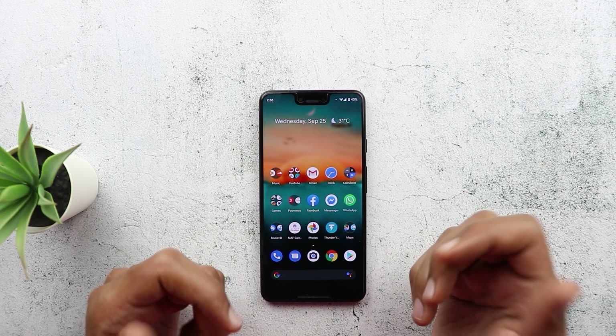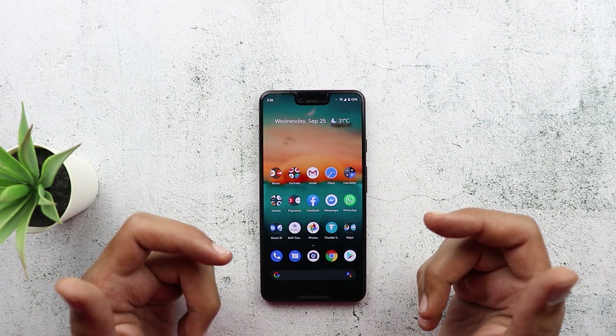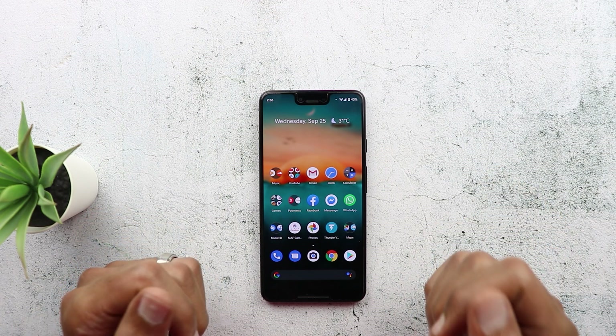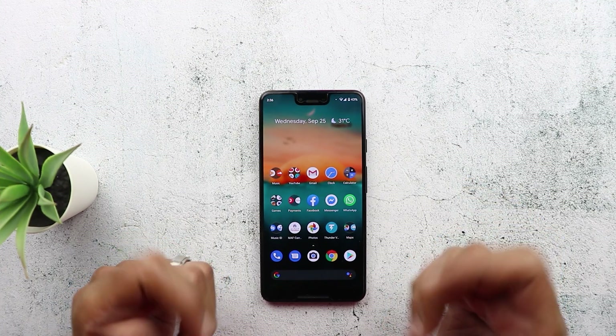Just to set your expectations, there is nothing visually new here or any new features, but I noticed a really improved RAM management performance and my Pixel 3 XL can now hold a lot more apps in the background. Let me show you this — but before getting started, make sure to subscribe and hit the bell icon to get notified every time I post a new video. So let's jump in.